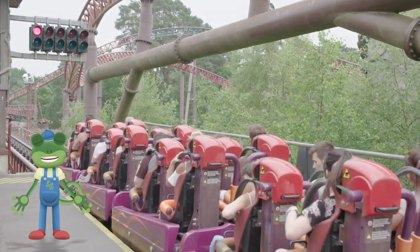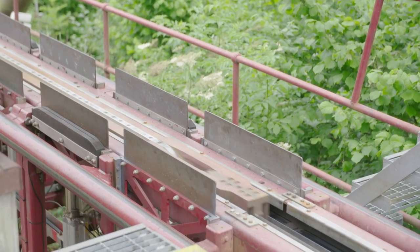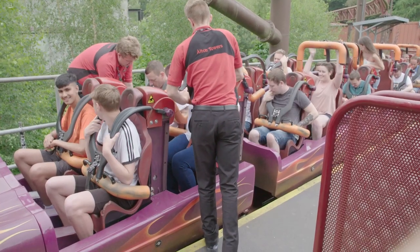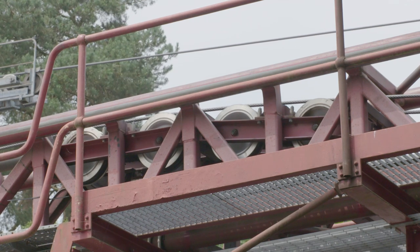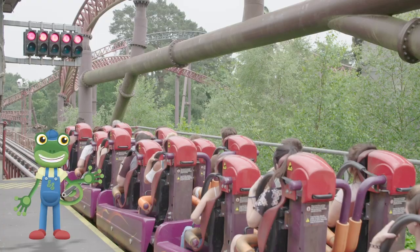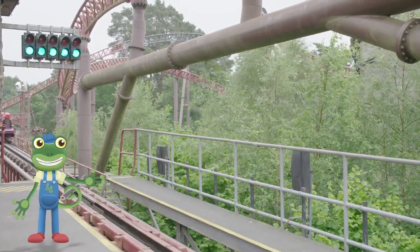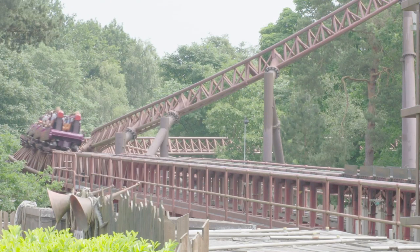Some rides don't get pulled up a big hill, but instead are connected to a really long metal rope! When everyone's ready, it's time for launch! The powerful rope is reeled in and pulls really hard on the car! Ready! Steady! Go! The rope has launched the car along the track like a huge slingshot!